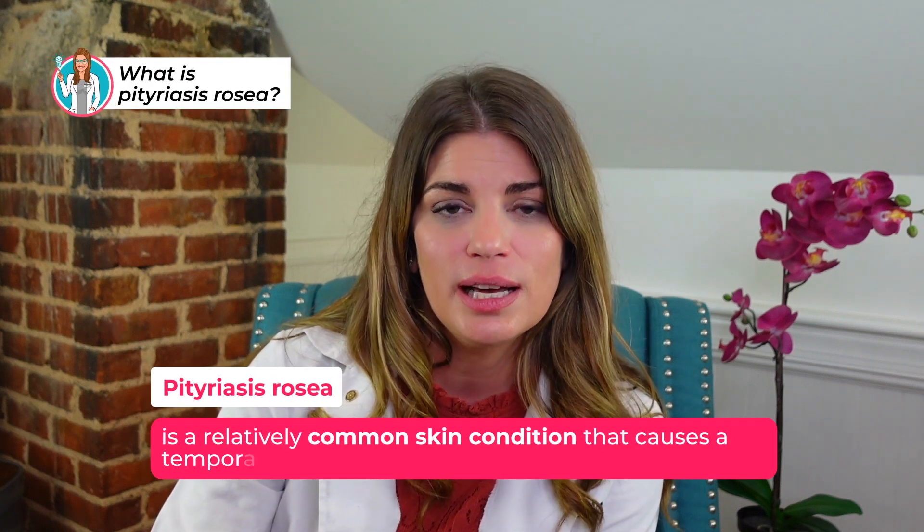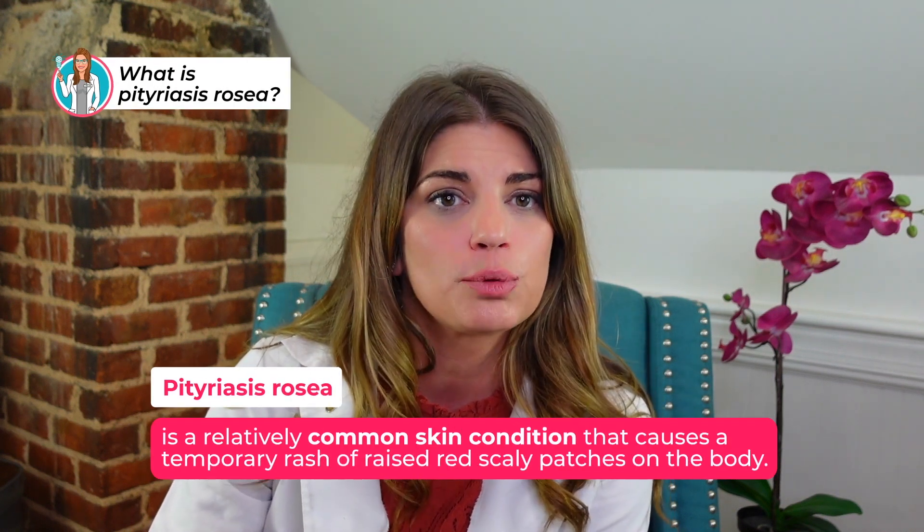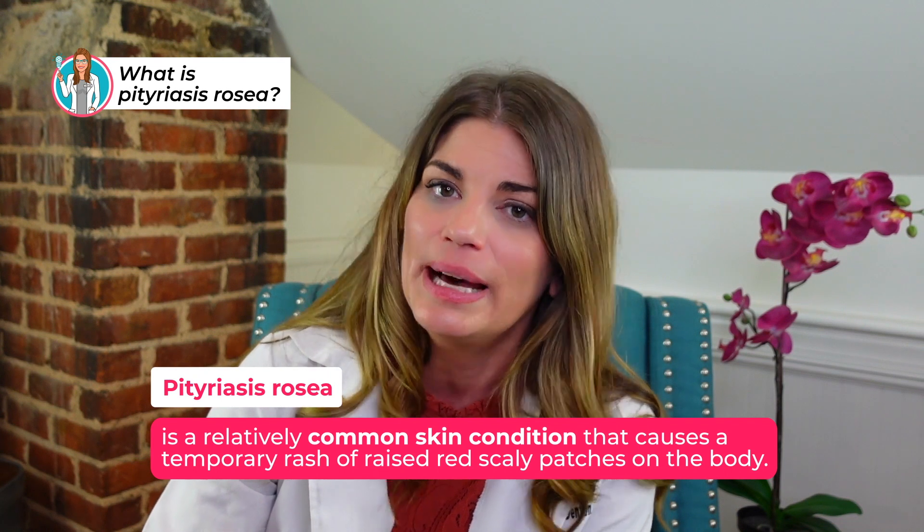Pitiriasis rosacea is a relatively common skin condition that causes a temporary rash of raised red scaly patches on the body. It can affect anyone but it's more common in older children and young adults, so ages 10 to 35.